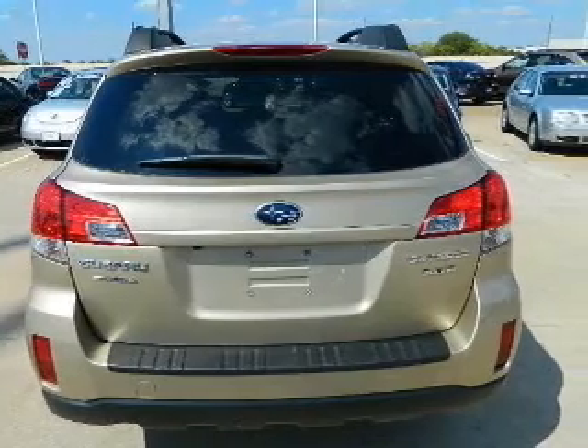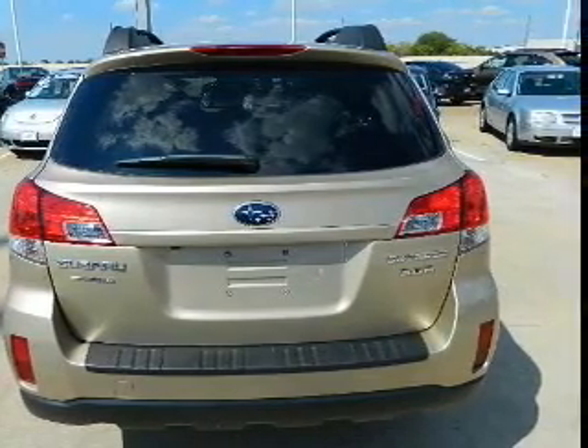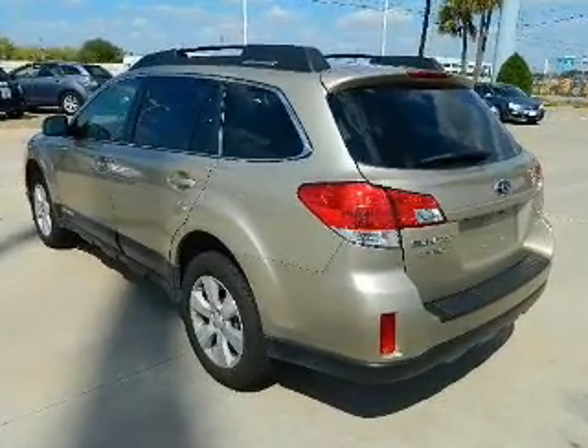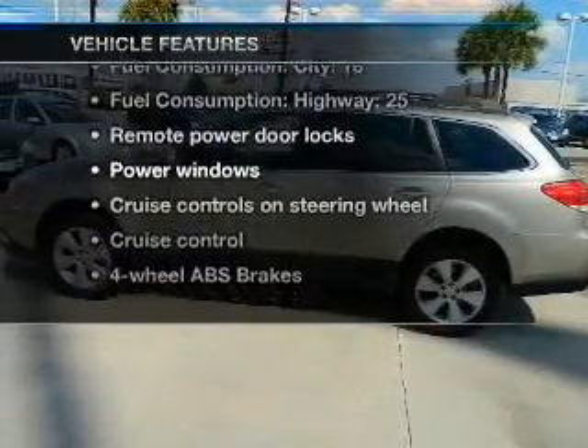Treat yourself to the splendor of a premium sound system. The anti-lock braking system will keep you safe on the road. There's nothing like a sunroof on a nice day. Plus, enjoy these notable features that are included in this vehicle.